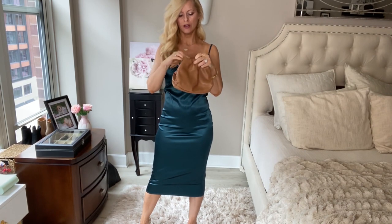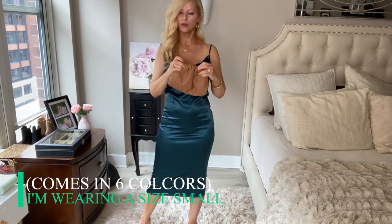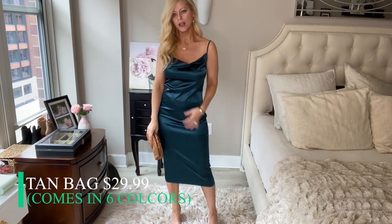This is a really cute little bag — how adorable? It's super soft material and it even has a strap, which I love. It's great for just running out, going out with friends, or date night. It comes in a couple of other colors as well.